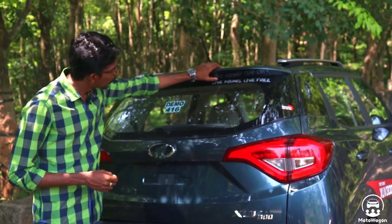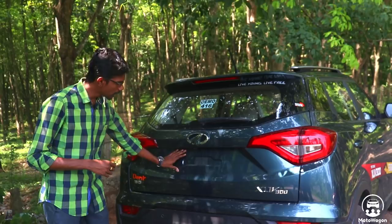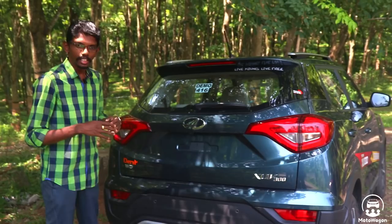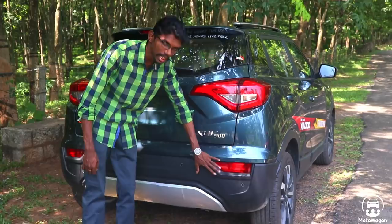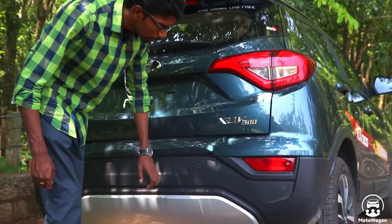You can see the same details in the rear. The rear parking camera is integrated into the number plate. On the right side, you have product badging, and on the left side, you have variant badging. There is no engine badging. You have a rear bumper with plastic cladding. The rear parking sensors are integrated. The rear fog lamp is also integrated. There is a false skid plate. If you look at the exhaust pipe, you can hide it behind the skid plate.